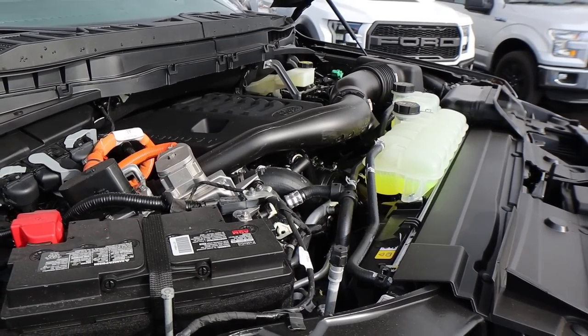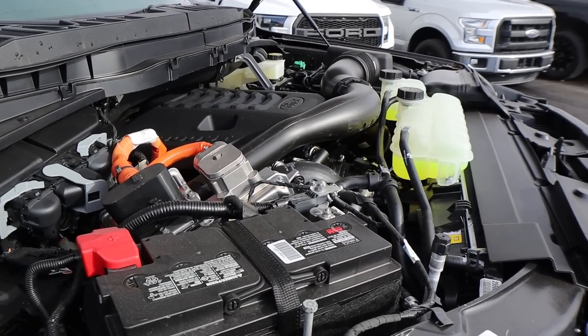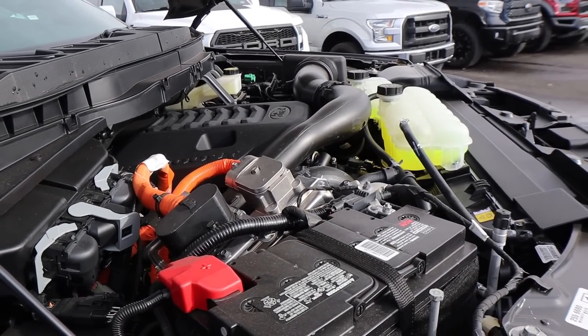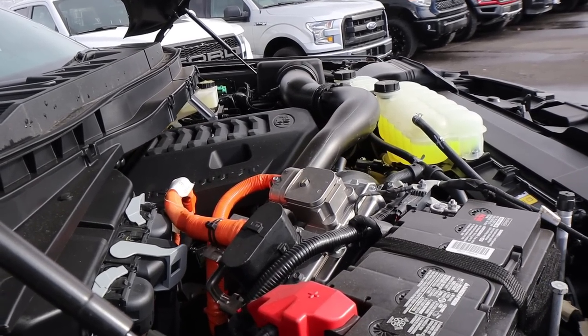Under the hood we have a twin turbo 3.5 liter V6 that goes through a 10 speed automatic transmission. It's also paired to a hybrid system — with this particular truck it's called the Power Boost. It is good for 430 horsepower and 570 pound feet of torque, with fuel economy of 23 around town and 23 on the highway.